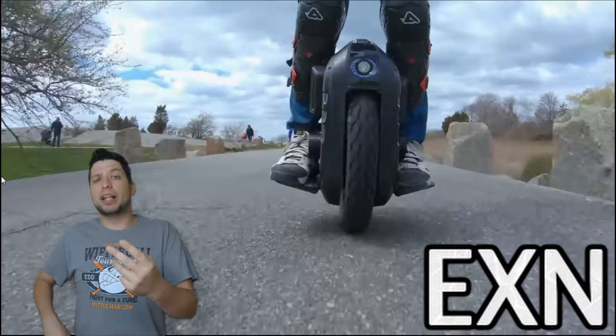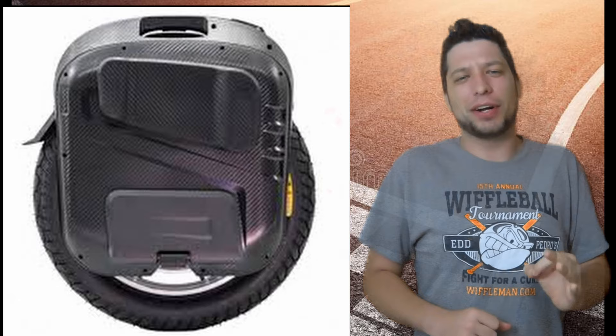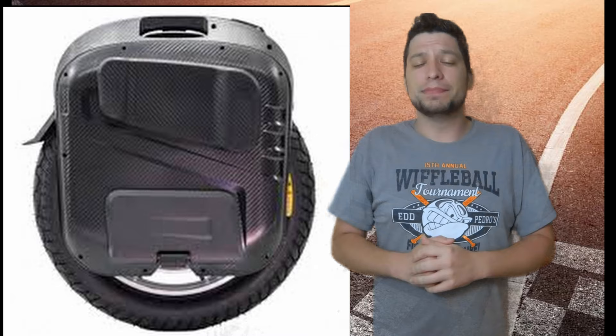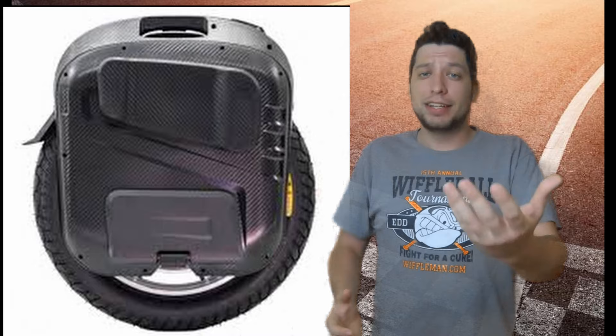Coming in at number three, the Gotway EXN — a wheel I actually own and love. It boasts a top speed of 52 miles per hour. The EXN is basically a redesign of the Gotway EX but with a slightly less torquey motor, a bit more speed, and no suspension system. It still has the 2700 watt-hour battery and a big 18-to-20-inch tire, making it extremely comfortable. Essentially the EXN is like a Gotway RS but with more battery, so if you want an RS with more range, the EXN is probably right up your alley.